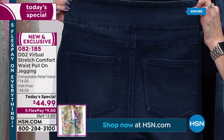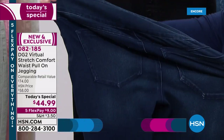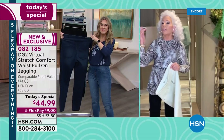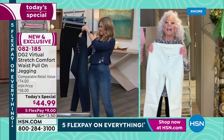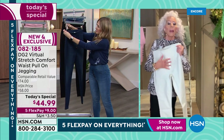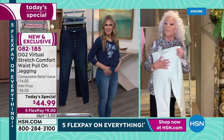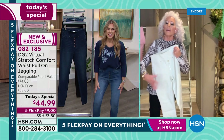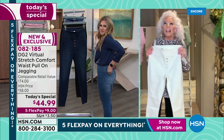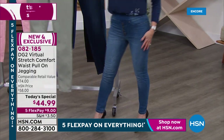Everything about this jean, including the fact that it's skinny — what's good about a skinny right now? You can wear anything from a moon boot to an UGG boot to a mid-calf cowboy boot to a knee-high. Any boot will work on this. And the thing I love about it is when you get to summer, because this is a cotton-enriched fabric, it's going to breathe with you, wick out your body moisture in summer, and keep you insulated in winter.